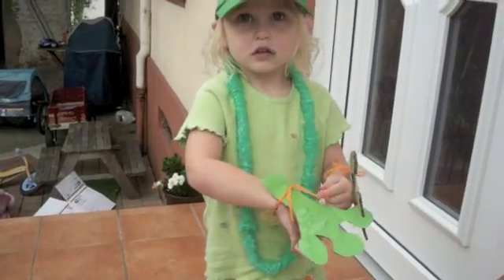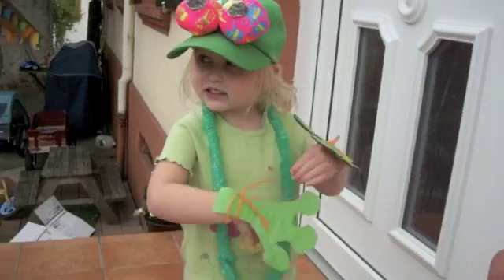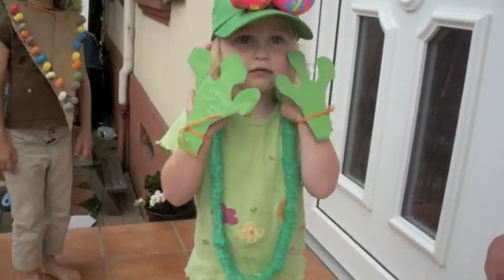What are those on your hand? What are those? Gloves. They're fingers. Fingers. And you got some funny eyes up there, too. You got big eyes like a frog.